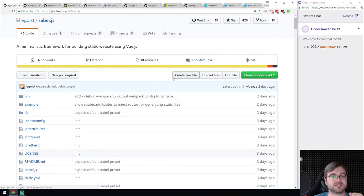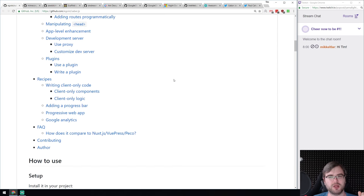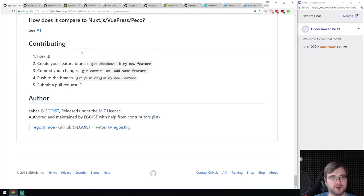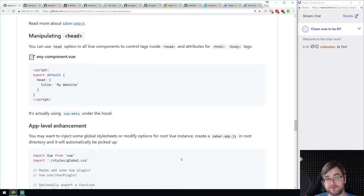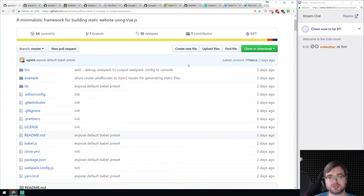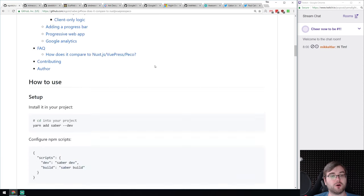We got Saber.js — a minimalistic framework for building static websites with Vue.js. There was an official Vue.js static builder — VuePress — that we covered in a previous podcast. Saber seems to be an alternative; they provide a FAQ comparing it to other existing solutions. If you're looking for a static site generator with Vue, have a look at this one. There are a decent amount of stars and commits, seems quite active.